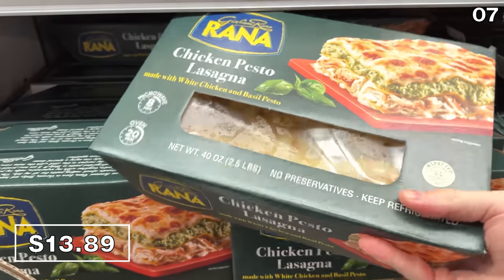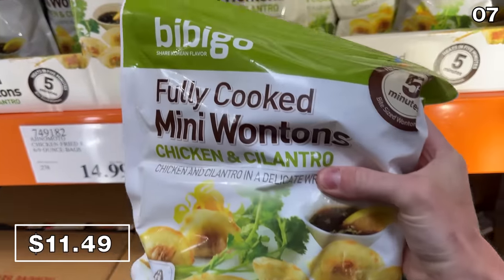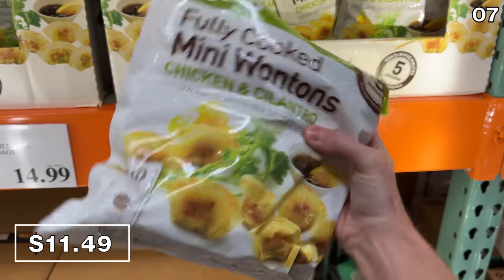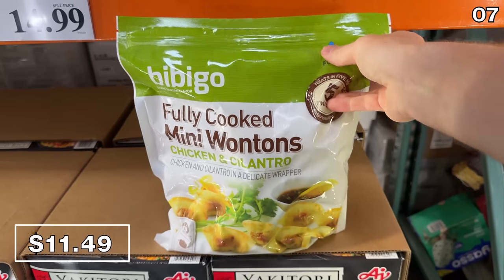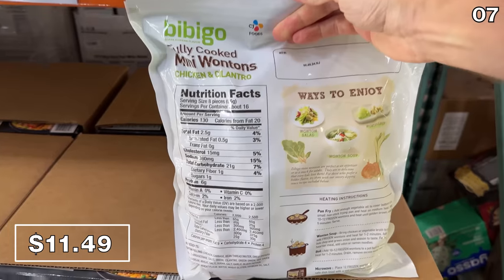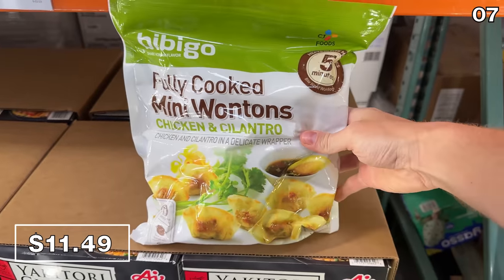This pesto lasagna comes from another highly popular and visible brand at Costco for $13.89. This three-pound bag of mini chicken wontons at $11.49 includes both chicken and cilantro in the flavoring. For many people, cilantro tastes like parsley. For others, it tastes like soap. I cannot tolerate the taste of cilantro, but my wife loves it — I was just born that way, apparently. Which side of the spectrum are you on? Let me know in the comment section.